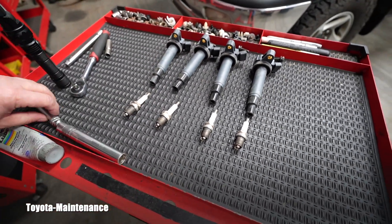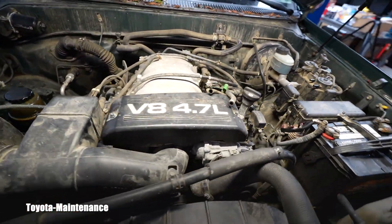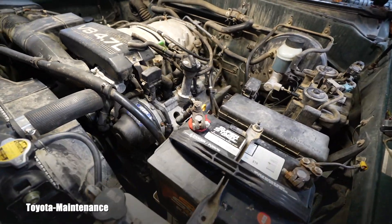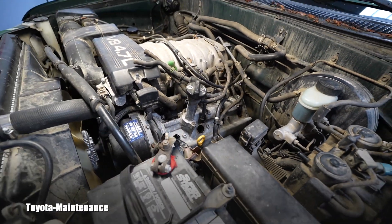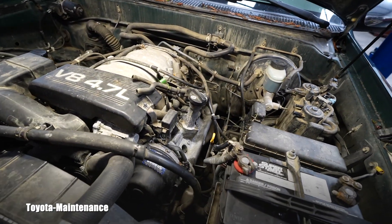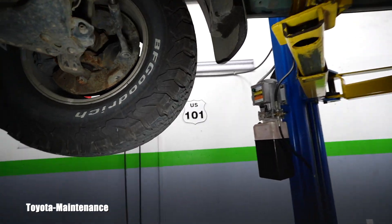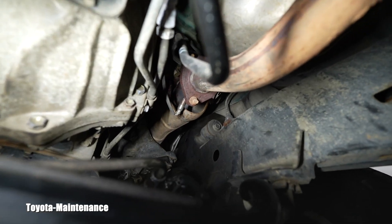You can see how easy it is to get to the spark plugs and coils on both sides. I will put in my recommendations to replace these spark plugs with Denso K20RU — the Denso K20RU is what belongs in the 2000 Tundra 2UZFE.